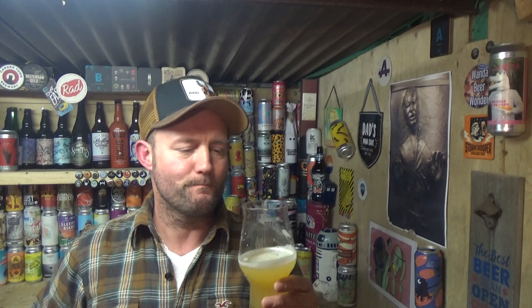Intake wise: lovely, creamy, juicy, fruity - mango, passion fruit, and grapefruit maybe on the back end with that bitterness. Little bit of fleshiness in there from the fruits I've described. Beautiful body to it. Having the oats gives it a little bit of creaminess on the mouthfeel, but at the same time juicy.